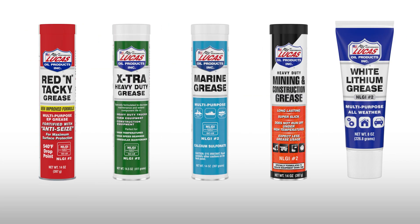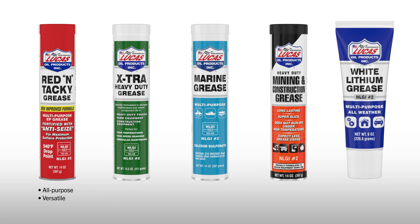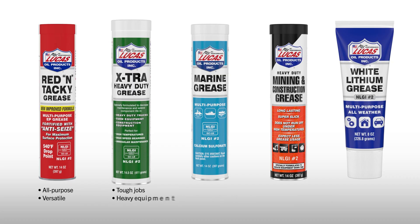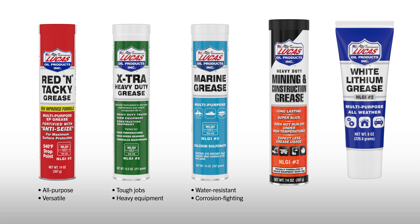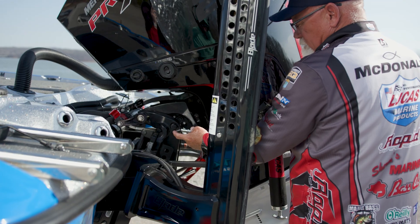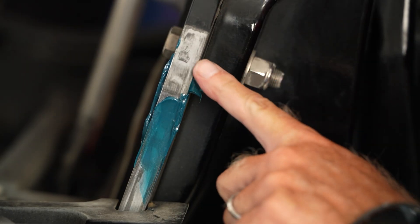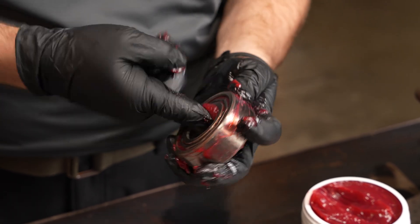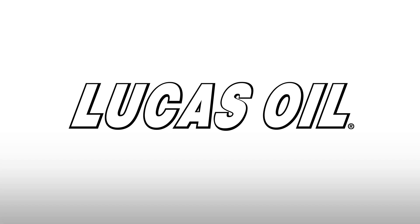So, which Lucas Oil Grease is right for you? Red & Tacky: all-purpose, versatile. Extra Heavy Duty: tough jobs, heavy equipment. Marine Grease: water-resistant, corrosion-fighting. Mining & Construction Grease: extreme durability. White Lithium: clean, light-duty lubrication. Whatever the job, Lucas Oil has the right grease to keep things running smoothly. Keep your equipment protected with Lucas' full line of grease. Learn more and find your perfect grease at lucasoil.com.